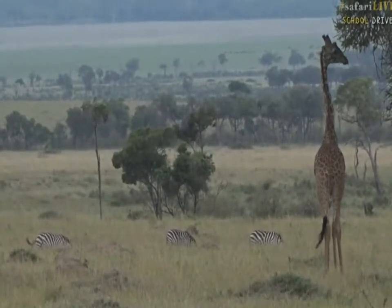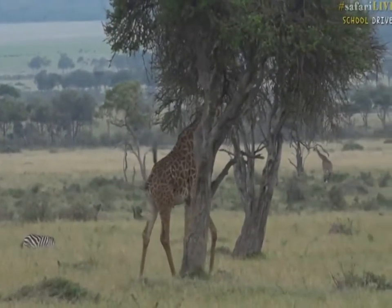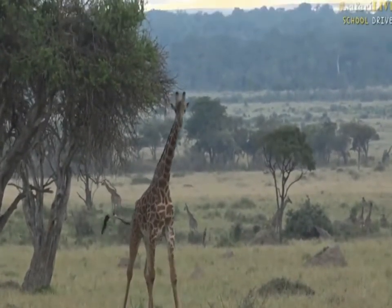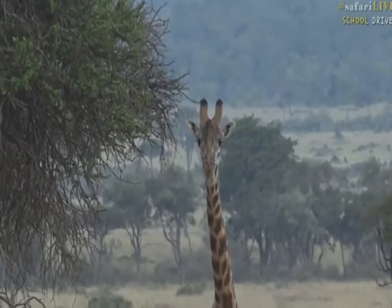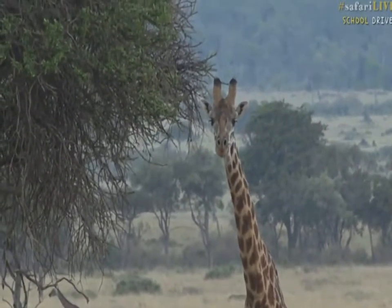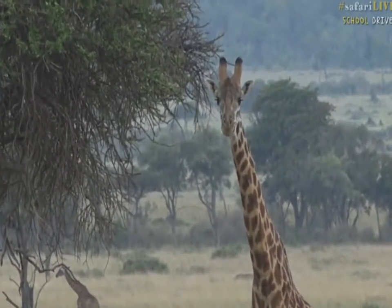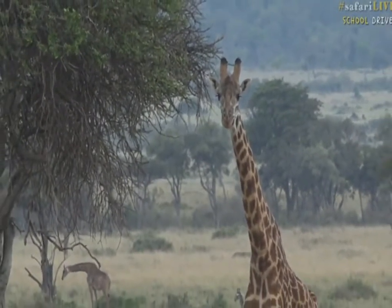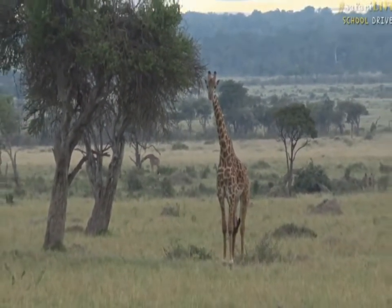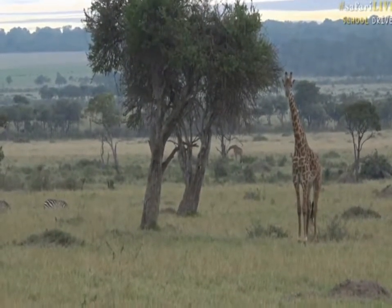That is a male giraffe standing there on the right. I know he's a male straight away just by looking at his size. The next step is to have a look at the things on top of his head — I'm going to call them ossicones rather than horns, because giraffe are born with those things on the top of their heads. It's solid bone, basically like horns, but the difference is that antelope are born without horns that grow. If you kids who are watching are struggling to think of a question and feeling a little bit shy, chat to your teacher and they will be able to pass the question along to us.